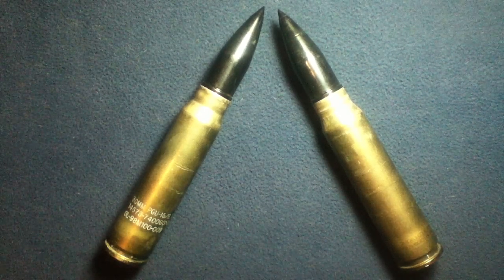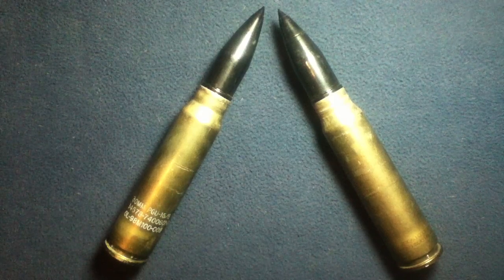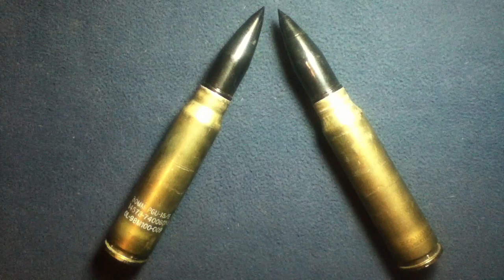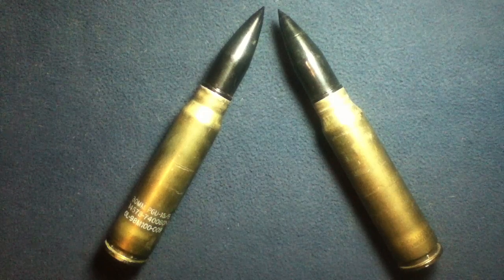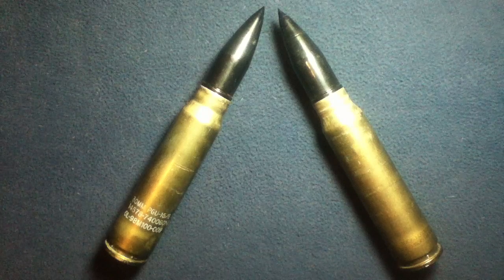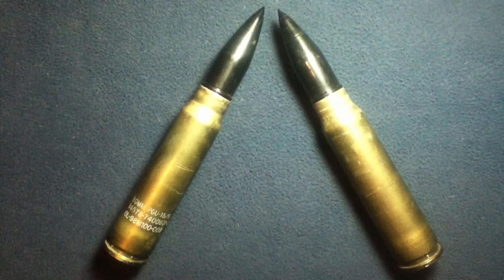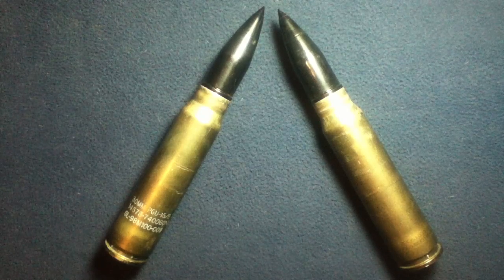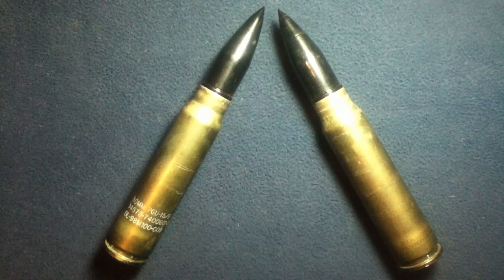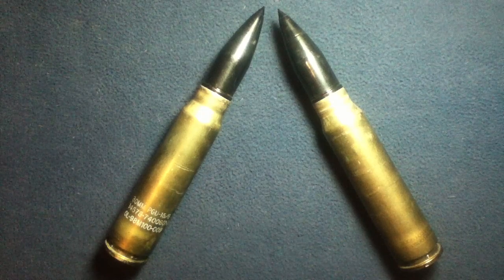Welcome back to another show-and-tell video. Today we're looking at two examples of 30 by 173 millimeter rounds, these being NATO as well as listed under the STANAG convention of naming.